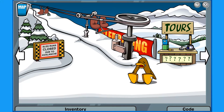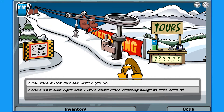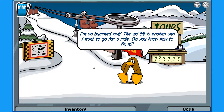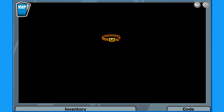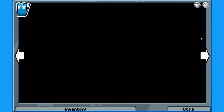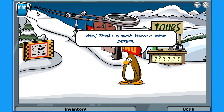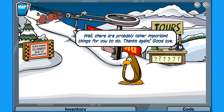I see some fur stuff — let's talk to this guy. He says he's bummed out the ski lift is broken and wanted to go for a ride. Can I fix it? I can take a look and see what I can do. That must be what this item is for. Thanks, you're a skilled penguin! You're welcome — helping out where I can is part of my job. There are probably other important things for you to do. Thanks again, goodbye.